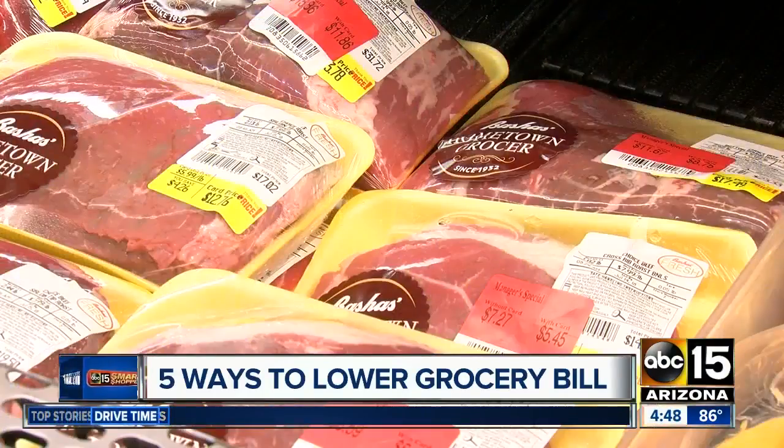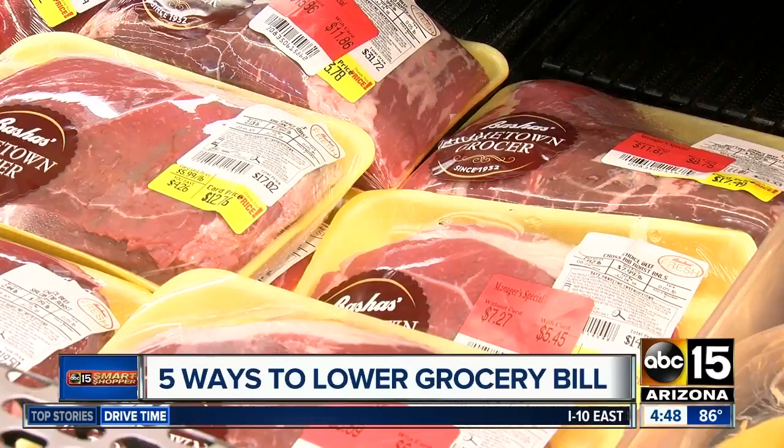Have you ever walked into the grocery store and everything looked amazing? You were probably hungry, and that's actually the worst time to shop. Instead, shop when you're full and head directly to the about-to-expire section. Use the food right away and save.